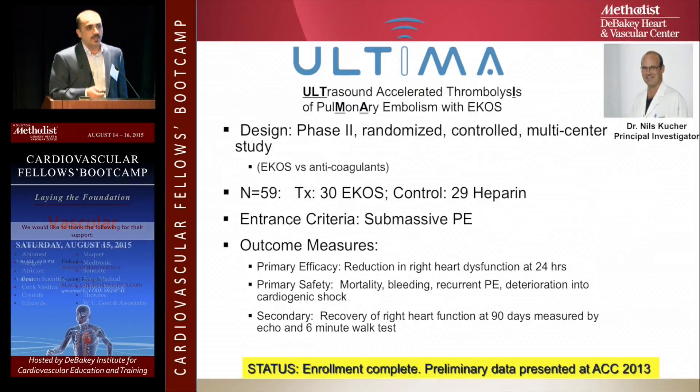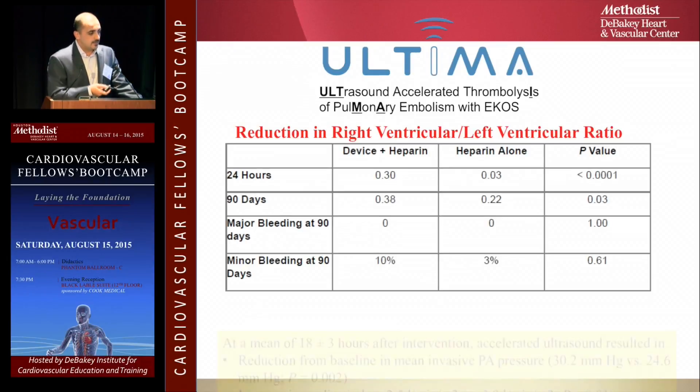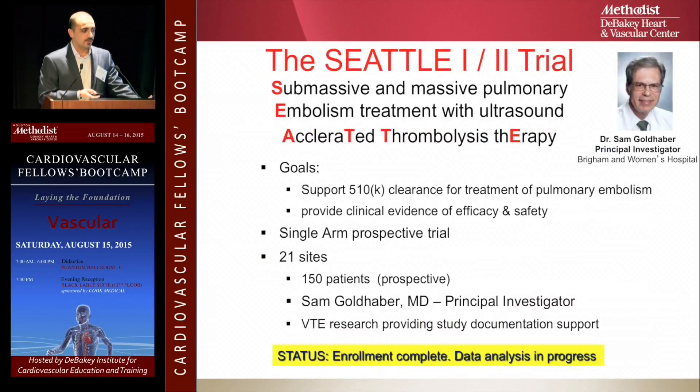There are two randomized trials for EKOS compared for submassive PE. The first compared heparin versus heparin plus EKOS, showing superiority of EKOS in restoring right ventricular function and reducing mortality and morbidity. The Ultima trial showed significant reduction in tPA administration — only 18 milligrams instead of 100 milligrams. The Seattle trial also involved massive PE and showed the same: reduction of right ventricle distress and resolution on echocardiogram. A third ongoing study suggests only 8 milligrams of tPA with EKOS catheter for 8 hours may be sufficient.